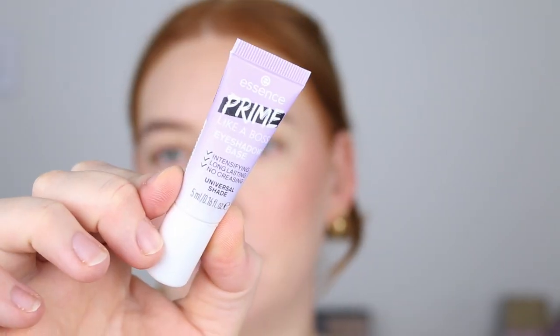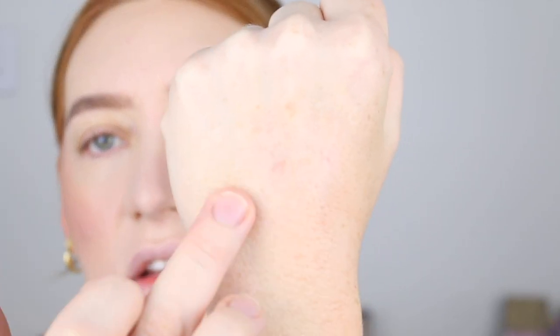Next I've got the Essence Prime Like a Boss Eyeshadow Base. It says it's a universal shade, has no creasing and is long lasting. Let's give it a swatch. Universal shade scares me a little bit — oh, it's just clear, you can't even see it. I don't really like clear eyeshadow bases because my eyelids are so veiny and discolored. I need to use a concealer to mute all that out and then go in with the eyeshadow. I really thought this was going to have a bit of a tint to it.